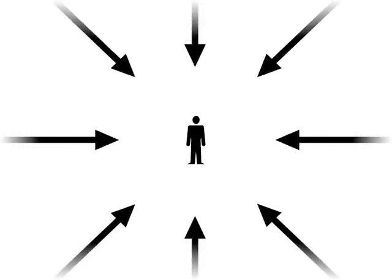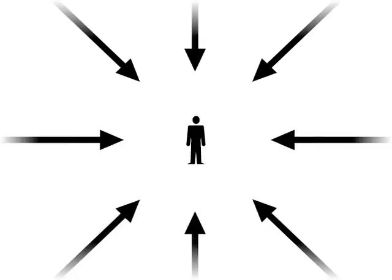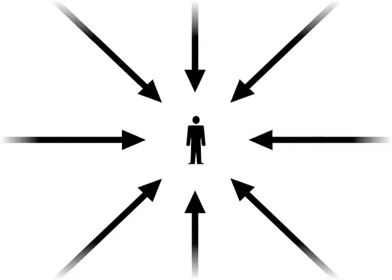We all know very well that we are bombarded by information, and in fact most of us feel that there's just too much of it around. We can measure how much information enters our brains by way of our senses — how much goes in through our eyes, how much through our ears, our noses, our mouths, and our skin.